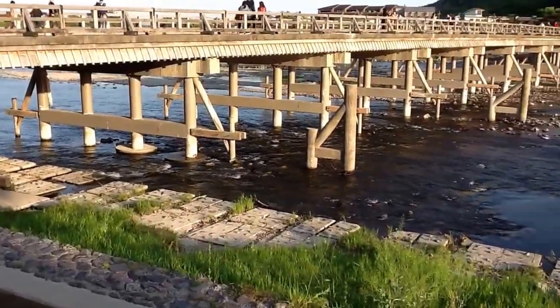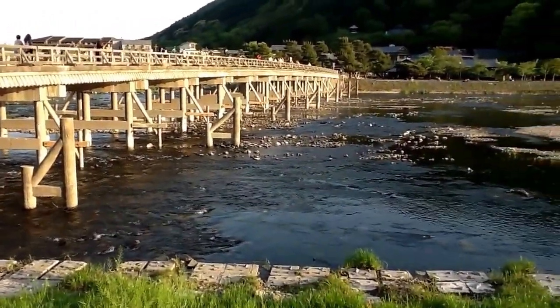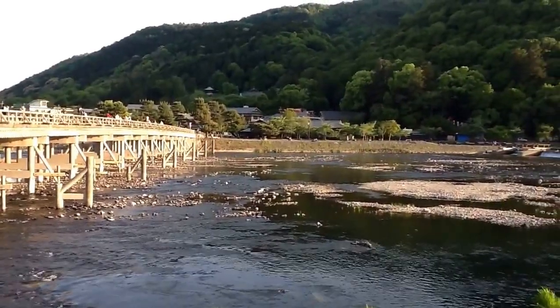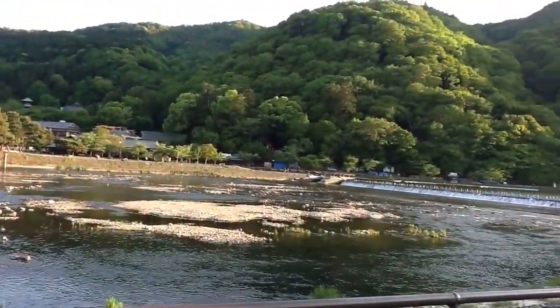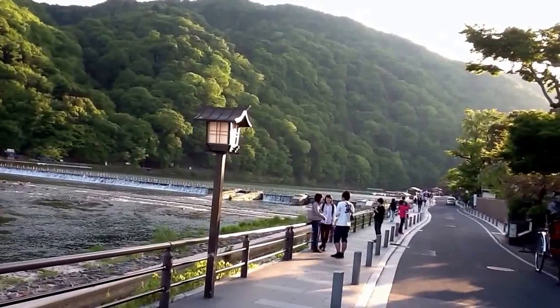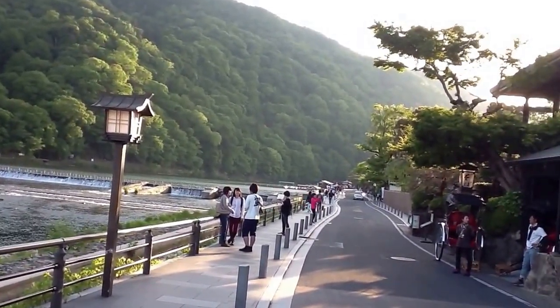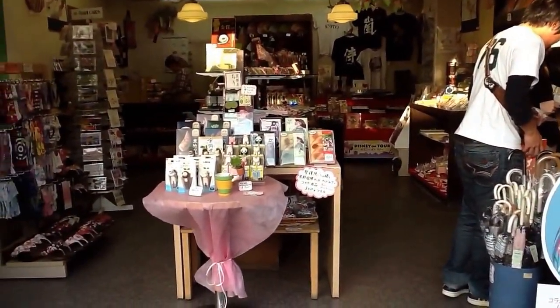After crossing the famous bridge of Cho Getsukyo, it looks like this. And in the distance on the mountain you can see a temple — a little more sweeping view of this area. You can see a rickshaw, jinrikisha in Japanese, on the right. Here's an interesting souvenir shop, traditional.